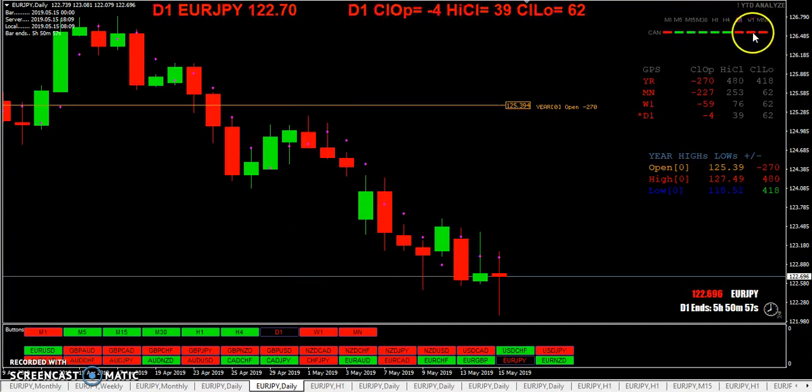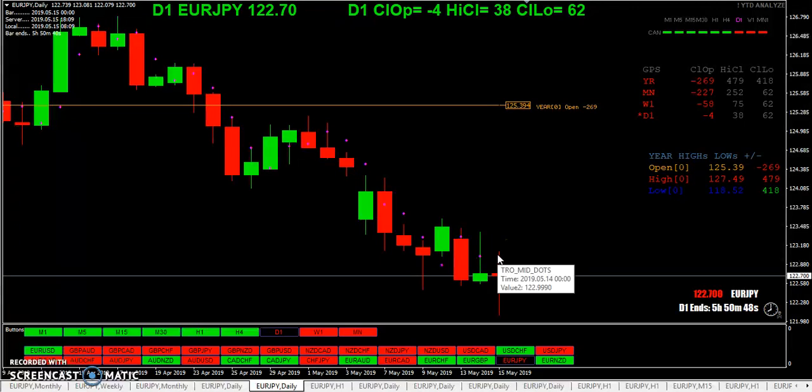The day, the week, the month, and the year are all red. Once again, we opened below that previous midpoint. Price came up to the previous day's midpoint and then fell back below it.